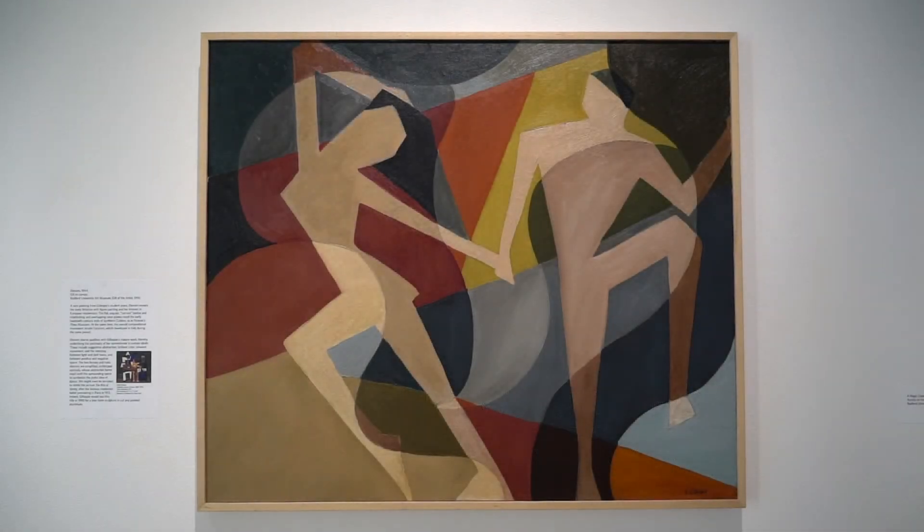A rare painting from Gillespie's student years, Dancers reveals her early flirtation with figure painting and her interest in European modernism. The flat, angular, cut-out bodies and interlocking and overlapping color planes recall the early 20th century style of synthetic Cubism, as in Picasso's Three Musicians. At the same time, the overall compositional movement recalls Futurism, which developed in Italy during the same period.